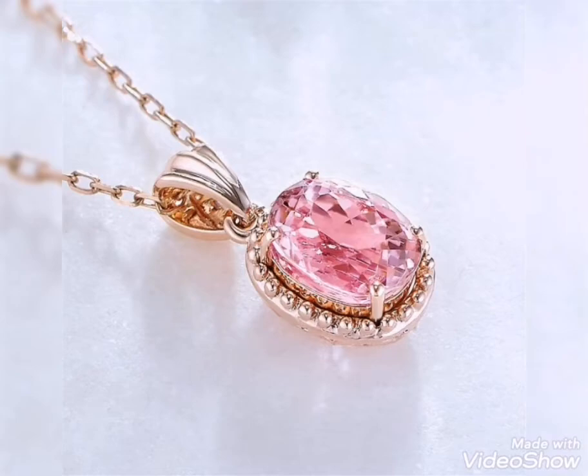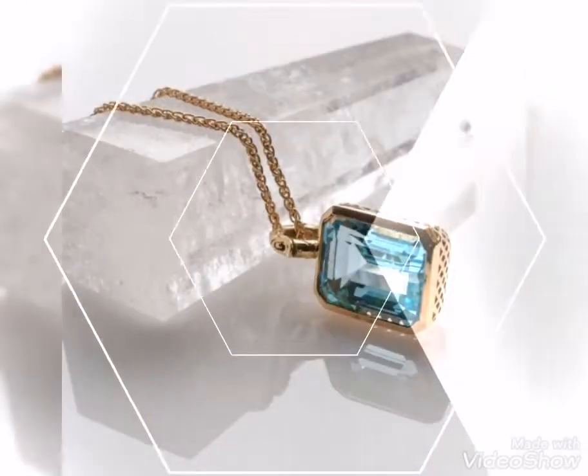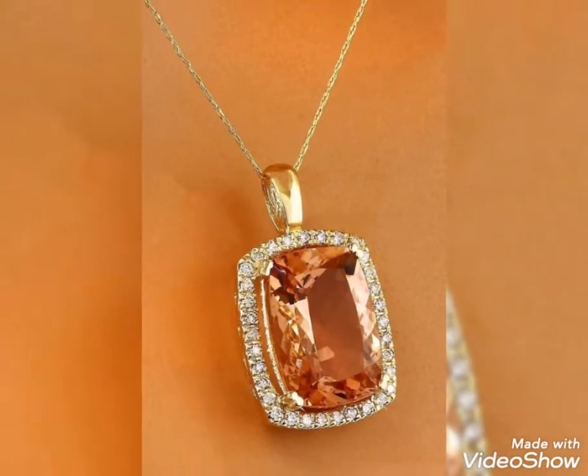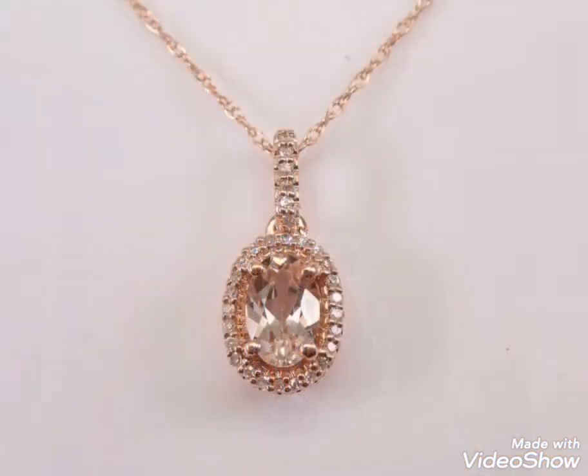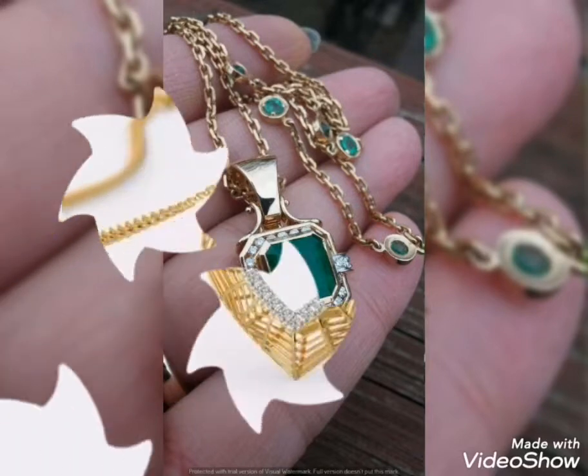Assalamualaikum friends, welcome back to my channel Glamour Girl. How are you all? I hope you all are fine and always be happy inshallah. Today's video is related to very beautiful and pretty gold pendant and necklace design ideas for girls and women.